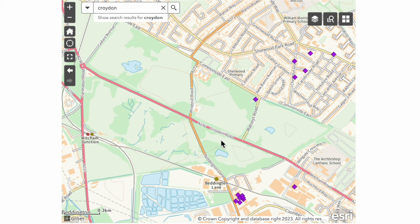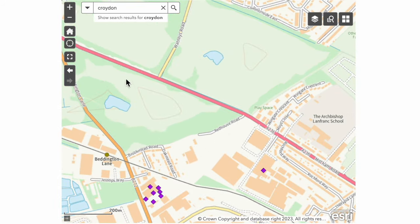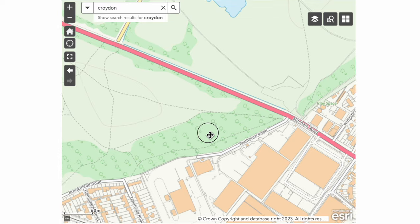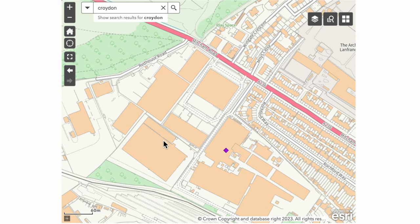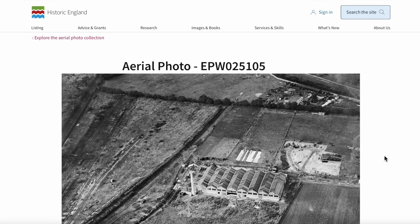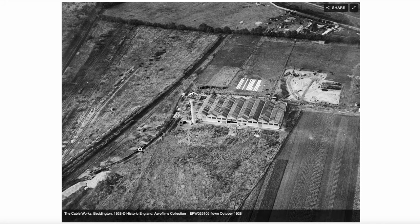I've gone to the map showing Mitcham Common here — Point Road down here. There's the Red House Road from Croydon where the Croydon Road meets the Mitcham Road at the end of the common. There's the One Island Pond, Rook Me Road joins up with Beddington Lane here — and that's where the Beddington Lane tram stop is today. So there's an aerial photograph from here looking towards the common, and it says it's the cable works Beddington, October 1928. Aerial photo EPW025105, flown October 1928 — 96 years ago, amazing.